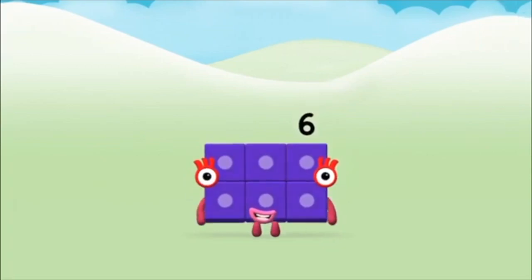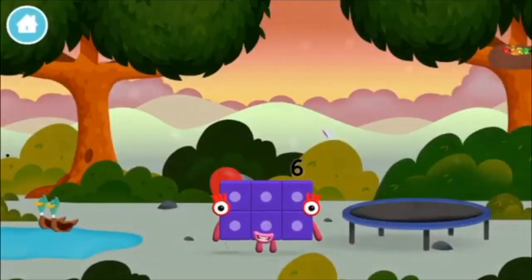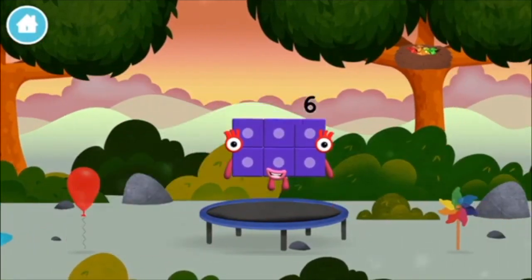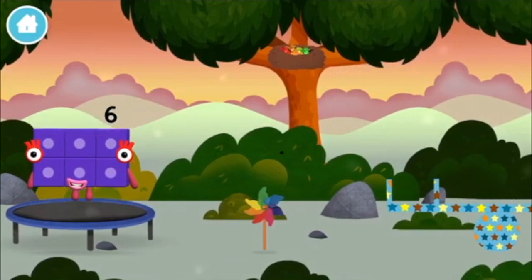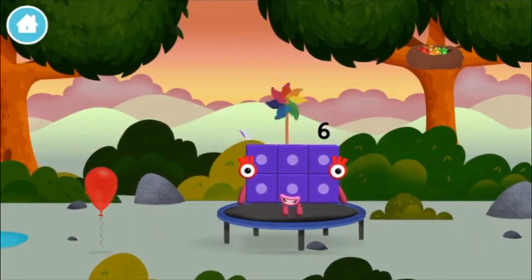That's it! You made number block six! You made a new number block! Four birds in a nest! A windmill!